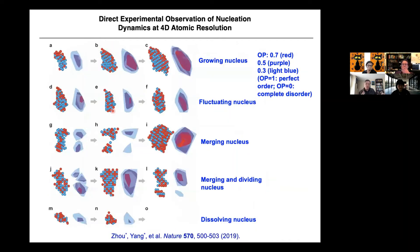We observed the dynamics of nucleation for the first time at the atomic scale. Using the order parameter (with red at 0.7, purple at 0.5, lighter blue at 0.3), we clearly see nuclei getting larger — we call it a growing nucleus. We also observe a fluctuating nucleus (large, then small, then large again), two nuclei merging into one, three merging into one and then dividing into two, and a nucleus that dissolves. We see all these dynamic fluctuations for the first time at atomic scale.